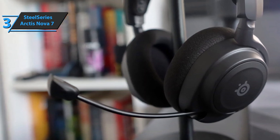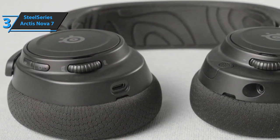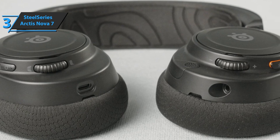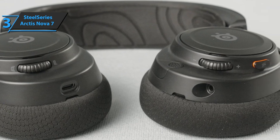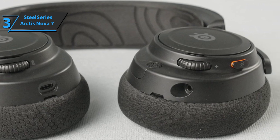In terms of controls, the Arctis Nova 7 is quite complex. On the right side there's a power button, a separate Bluetooth button, a chat button, and a USB-C charging port. On the left side there's a microphone mute button, a volume dial, a retractable microphone, and a 3.5mm audio port.